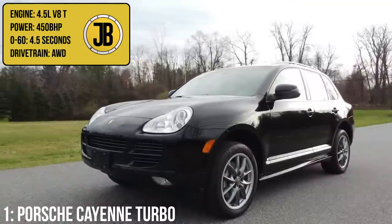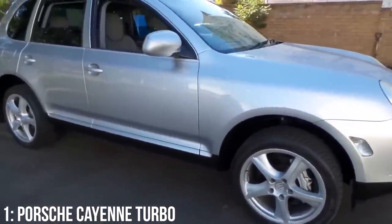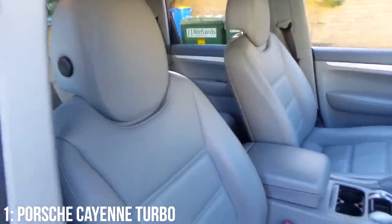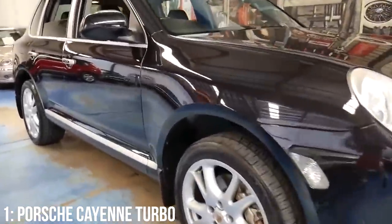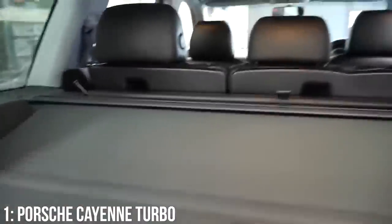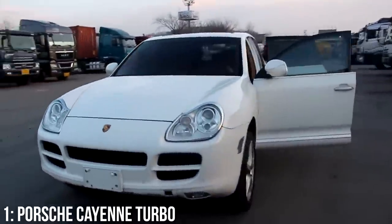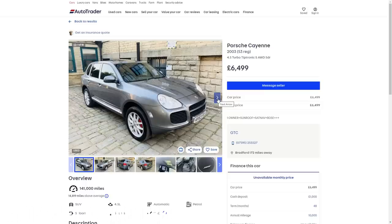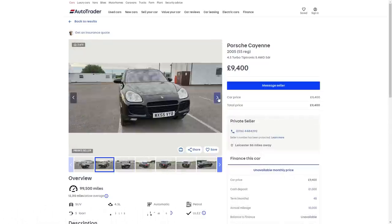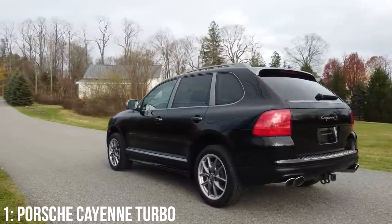Taking the top spot is the first generation Porsche Cayenne Turbo — a 4.5 litre turbocharged V8 making 450bhp and getting to 60 in a stunning 4.5 seconds. It's a luxury SUV in the Range Rover mould but with amazing spec choices. It has a 540-litre boot and 1,770 litres with seats down, and can tow up to 3,500 kilograms. Fuel economy is just 18mpg — the worst on this list. Starting at around £7,000, with £10,000 getting a 2005 model with around 100,000 miles. The 4.5 litre block has critical failures including cylinder wall failures and cooling leaks.